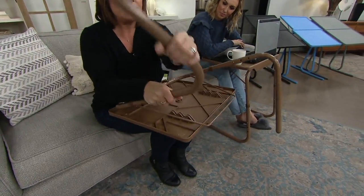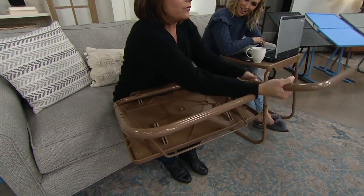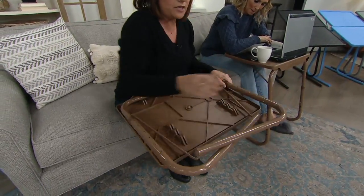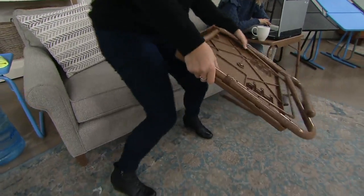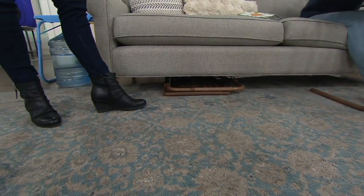When you're not using it, if you want to tuck it underneath the couch, you just fold it and roll the legs in — they lock into place. You can tuck it right under the couch. The latte color is always super, super popular.